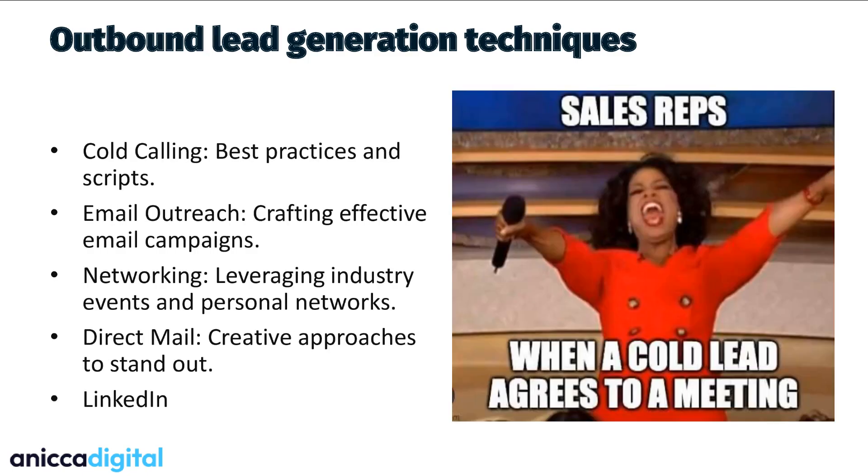Moving on to outbound lead generation techniques. Cold calling — so old fashioned, but it really does work. You need to grab the person's attention within the first few seconds. I use an acronym called CAB: your credentials, appreciating something about that business you're calling, and the benefits of why they should listen to you. Email outreach — emails shouldn't be too long, they should be personalized, and again you should use that CAB framework to tell them who you are, why they should listen to you, and what you could do for their business.